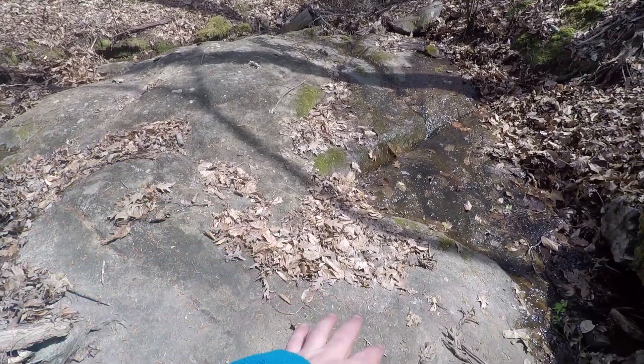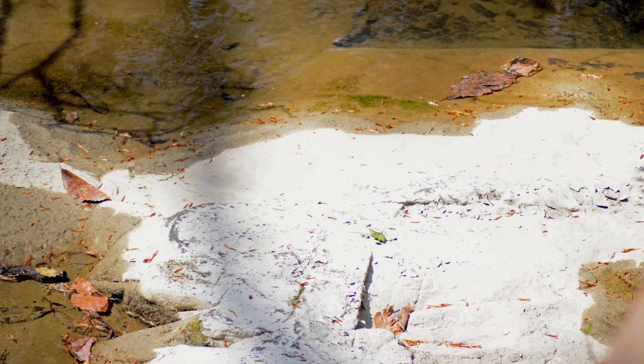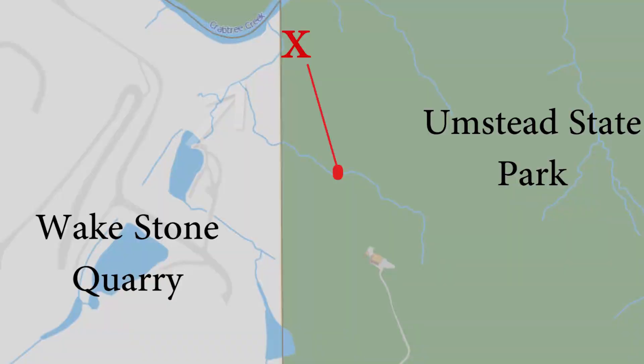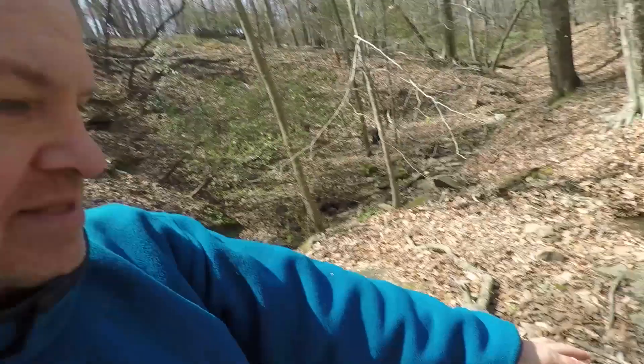If this rock was down on that other creek, the whole thing would be bleached white and have scum you could scrape off it. This is just a clean rock. What this proves is that the water coming out from the quarry in that settling pond must be the headwaters of that creek where all the white stuff was, because it can't be this — because this is what a clean creek looks like.